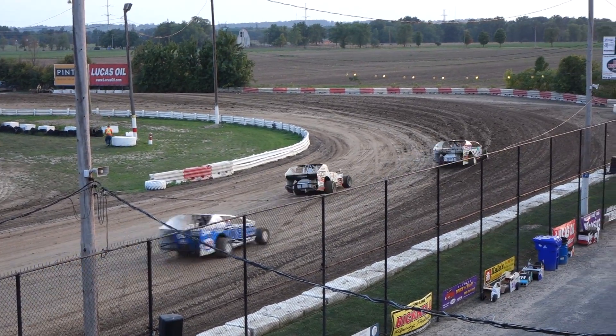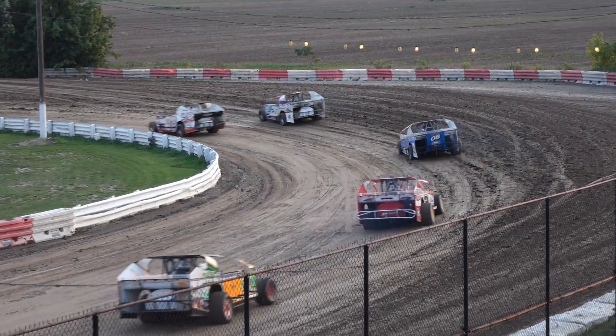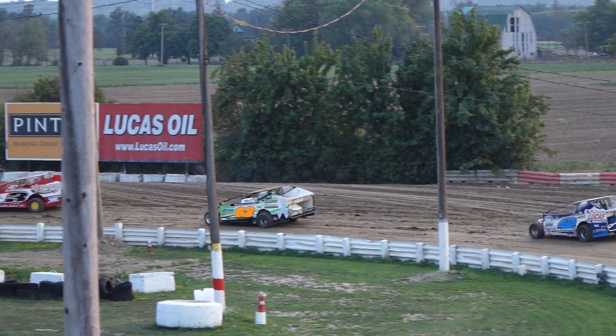Inside row number 2, that's the number 3, CB3, Chad Brockman. And his outside, that's the 08 of Mark Delario. Inside of the third row, that's your point leader, number 42, Mr. Smallblock, Peter Bicknell, and his outside is number 62 of Eric Rudolph.